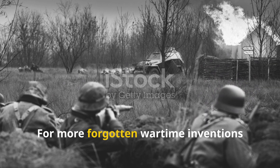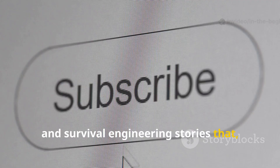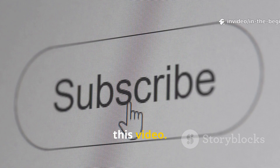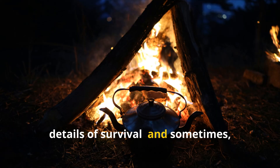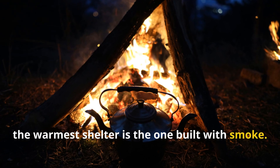For more forgotten wartime inventions and survival engineering stories that still hold value today, subscribe to In the Beginning and share this video. History's real genius often hides in the details of survival, and sometimes the warmest shelter is the one built with smoke.